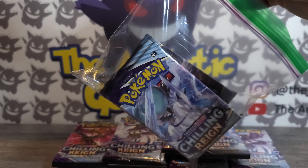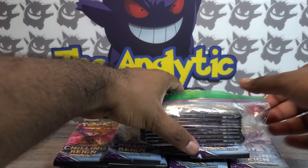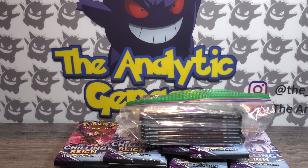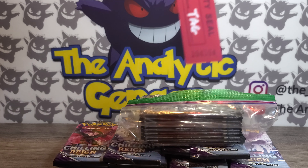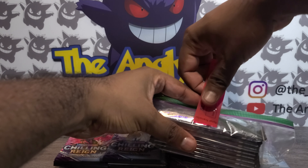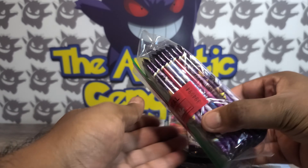Now let's get those loaded into a baggie — this is also good for anyone who doesn't know how a box break works. I'll go ahead and seal this up, then grab one of the security seals. Here is a security seal — this one is number 94 — and we're just going to seal this all the way across.